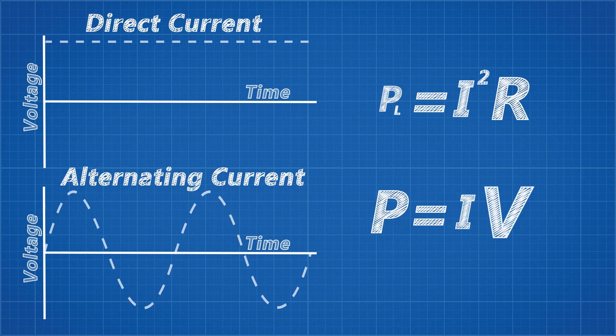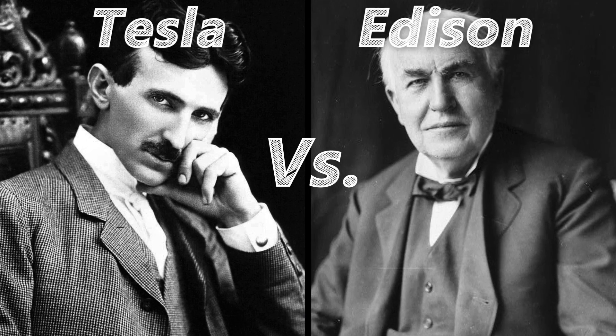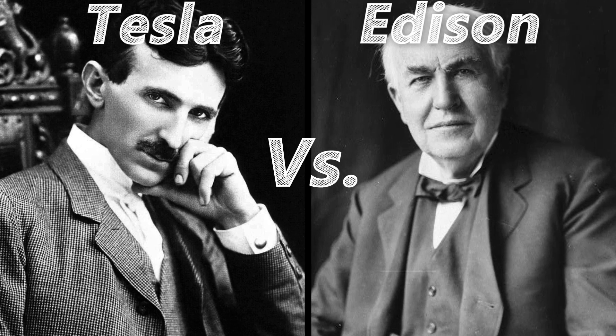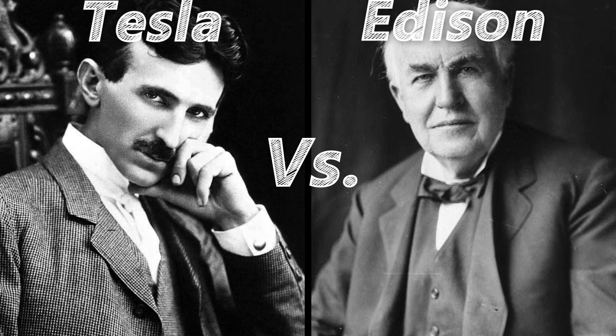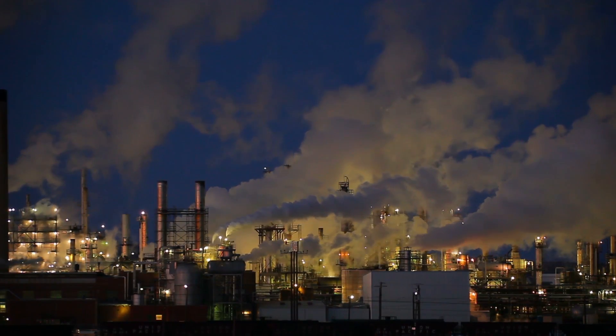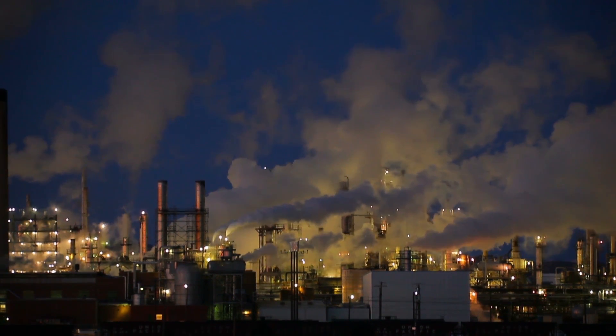As demand for power grew across the nation, the famed argument between Edison's idea to have many smaller generators located near population centres, and Nikola Tesla's idea of having one large, efficient engine located far from population centres, grew. Of course, we know who won, and today we have hundreds of gigantic power stations located far from population centres, generating gigawatts of power.